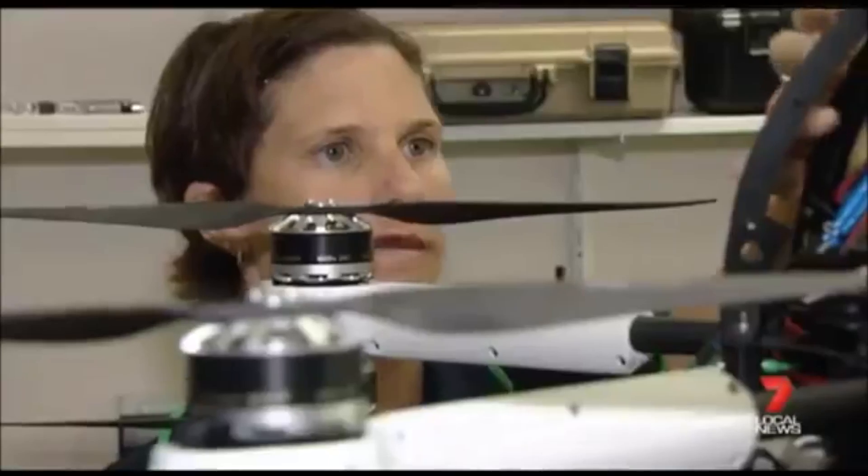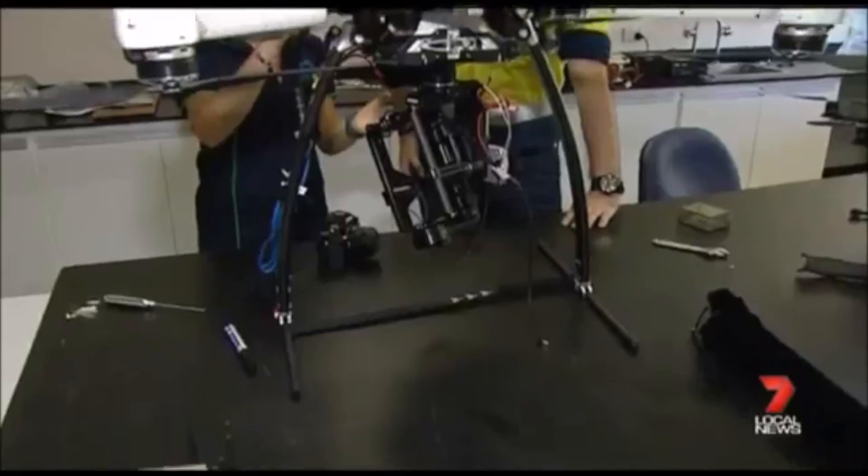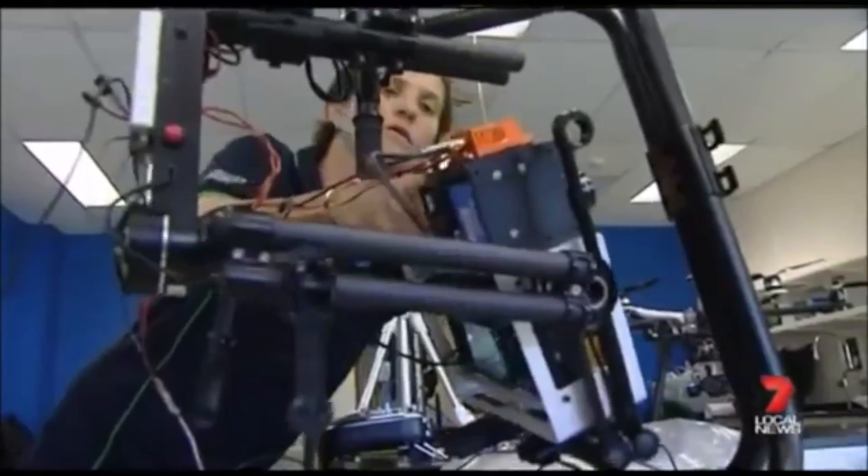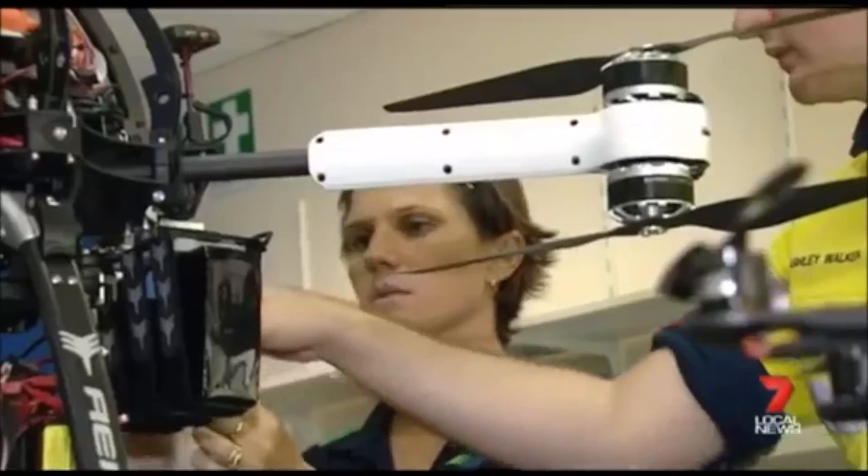We're not quite there yet but we're not so far away, and my research is going to help us get there. My name is Karen Joyce and I'm a remote sensing scientist. I work at James Cook University in Cairns where I do research and teaching in the discipline of remote sensing and spatial information. I'm using drones for environmental monitoring, developing smart tools to automate our observations in the future, assessing the health of the environment and monitoring change.